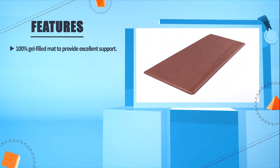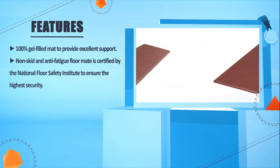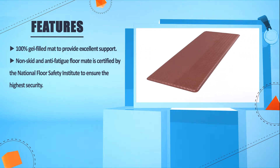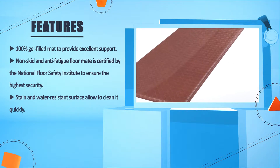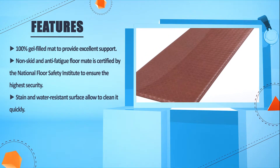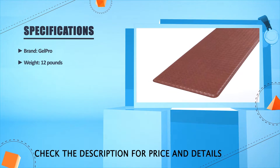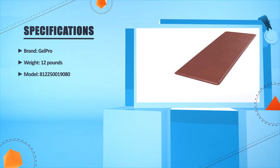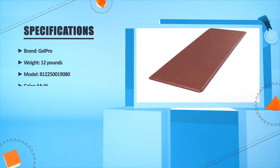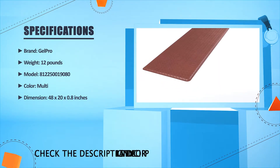One hundred percent gel-filled mat provides excellent support. Non-skid and anti-fatigue floor mat is certified by the National Floor Safety Institute to ensure the highest security. Stain and water resistant surface allows for quick cleaning. Brand: GelPro. Weight: 12 pounds. Color: multi. Dimensions: 48 x 20 x 0.8 inches.